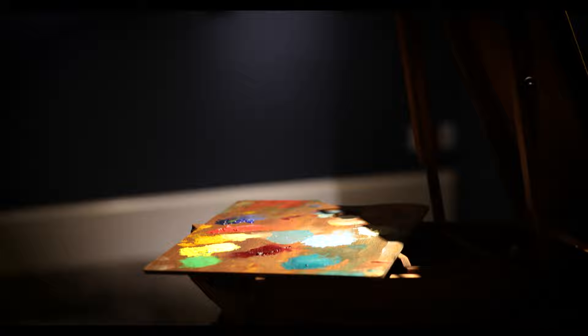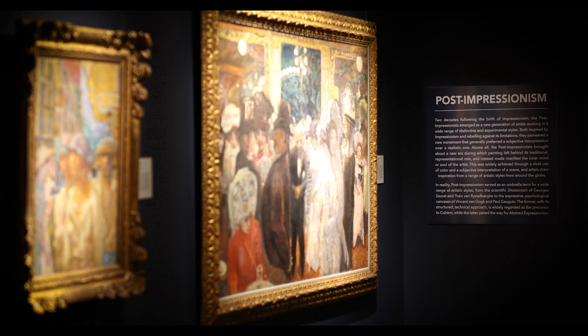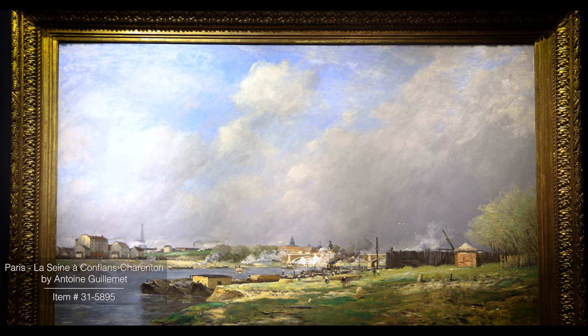We're so excited to explore this period in art history because the Impressionists and the Post-Impressionists who followed them really are where modern art began. We wouldn't have the contemporary artists we have today if we didn't have these art historical greats, and it's just really exciting to see their evolution on the walls of our gallery.